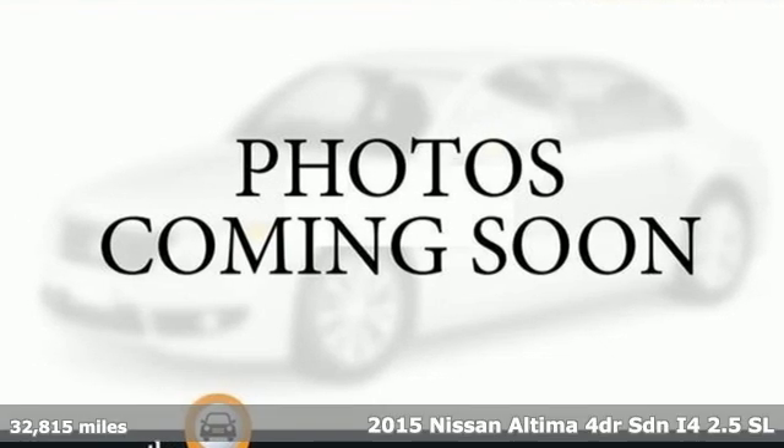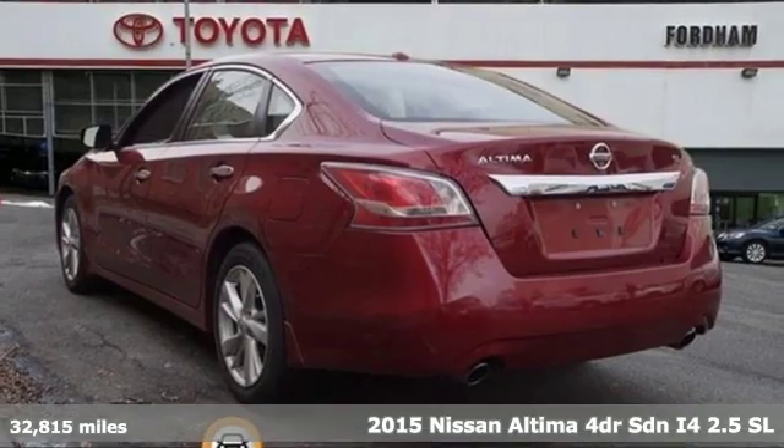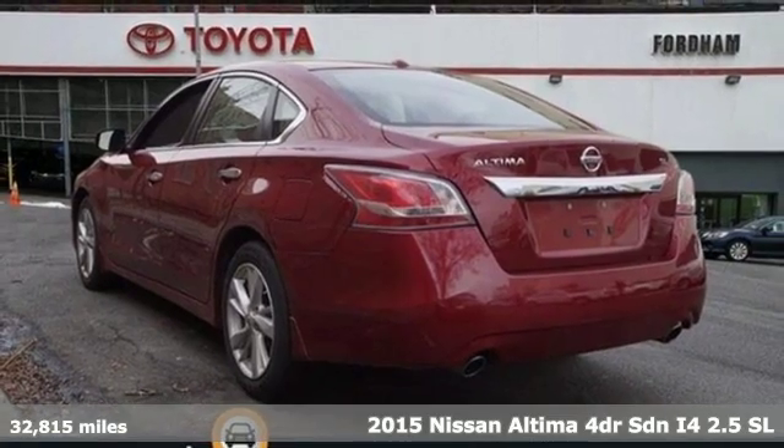Here's a 2015 Nissan Altima. Innovation. Excitement. Nissan.